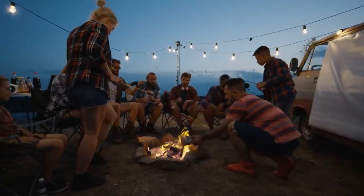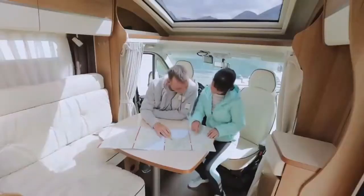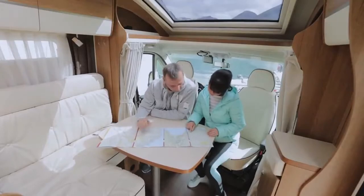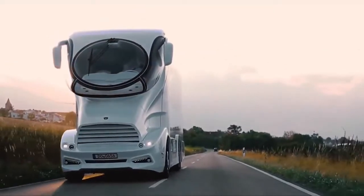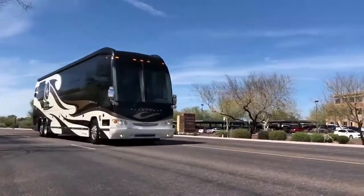Nothing says freedom more than a good old-fashioned camping trip. Tents are great, caravans are better, but nothing beats the adventure that comes with owning a full-sized drivable rig. In today's video, we're looking at the most luxurious RVs, with price tags that will leave you speechless.